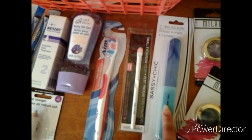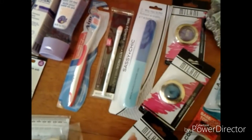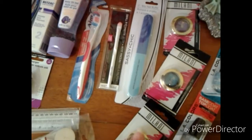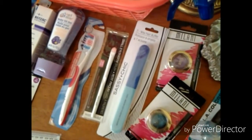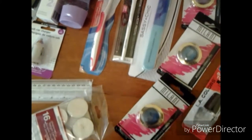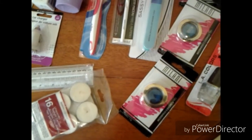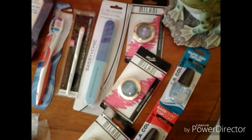From Sassy and Shake, a 7-Way Nail Buffer. From Milani, the gel powder eyeshadows in three colors — a beautiful purple, a teal, and a dark blue. From LA Colors, a top and base coat, and a Rapid Dry Coat.